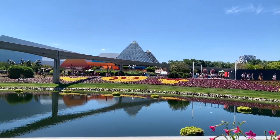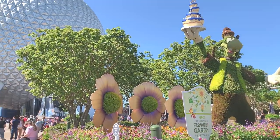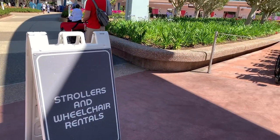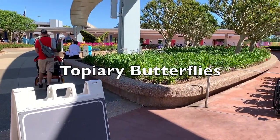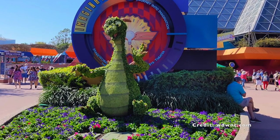Starting at World Celebration, in the main entrance is Goofy holding the 50th Anniversary Celebration Cake. Also by Spaceship Earth are topiary butterflies by the stroller rentals. Figment is located near the Imagination attraction.